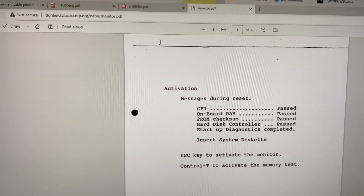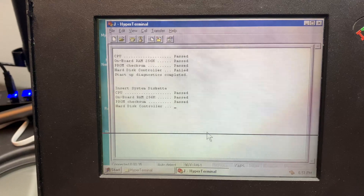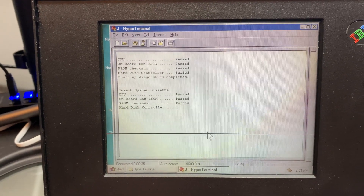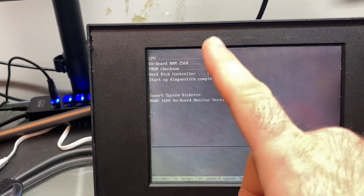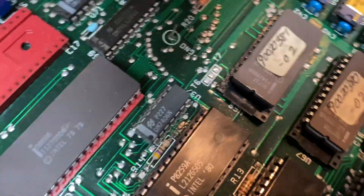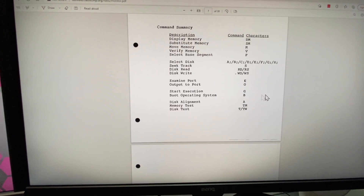I found on Dave Dunfield's website a document about the 1200, which is technically what this is — the 1600 and 1200 are the same. This ROM is a custom ROM; as you saw, it had handwritten labels, so there might be a few modifications. I ditched HyperTerminal because it's garbage, and got Kermit running in DOS. I hit the Escape key and — check it out — we now have a Naboo 1600 onboard monitor version 1. It does say version 1, which is interesting because the chips look like they might say version 2. Either way, we now have an interface with commands we can type.